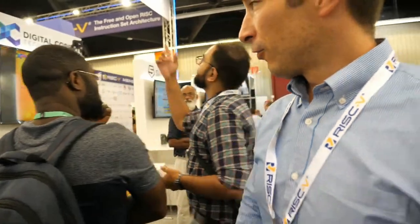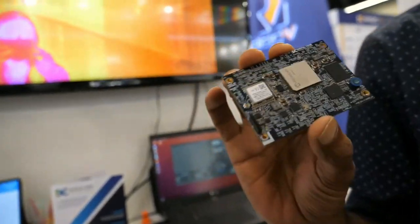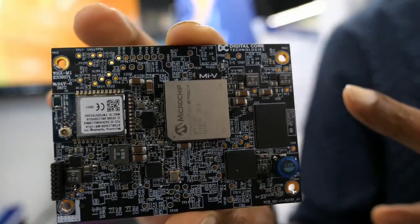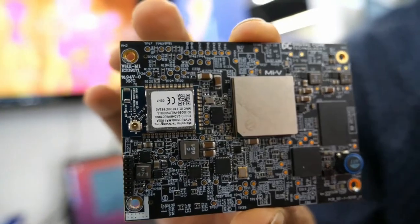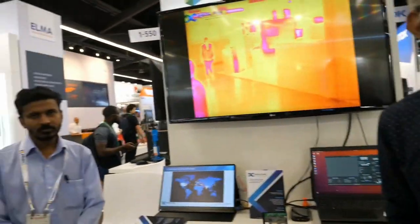The next booth is DigitalCore, doing great stuff with software. Can you tell us what you're doing? We are a design services company from India doing electronic product design services. This is the first RISC-V application core on IC. We have developed a system-on-module using this IC — the first of its kind — and also a use case: a thermal imaging core using this chip and the system-on-module, which is displayed here.